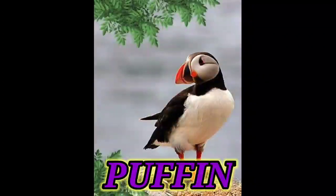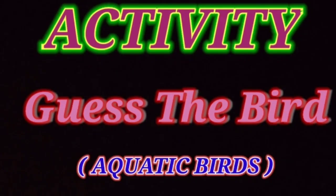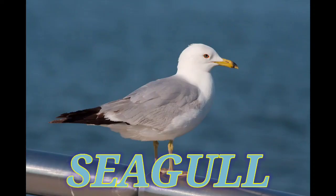Now there is one more clue: it is a clever bird who stamps its feet to imitate rainfall. So quickly tell the answer. Yes, the answer is seagull. So all of you clap for yourself. Very good.